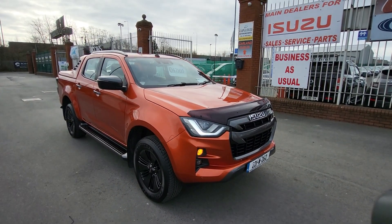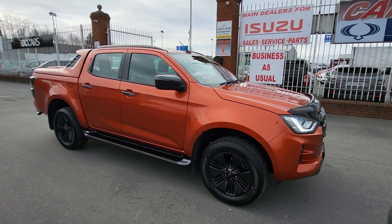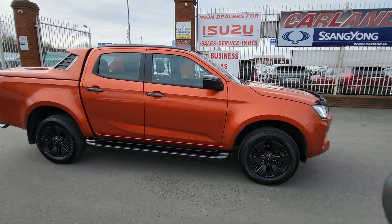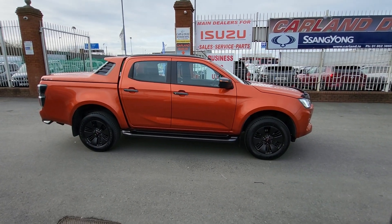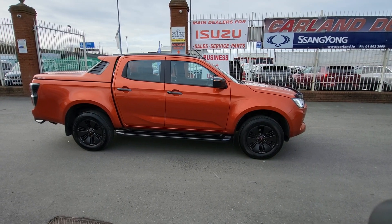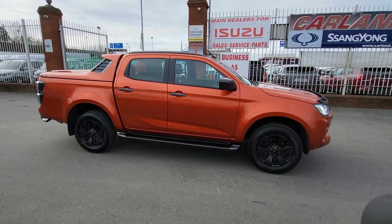Apply on our website at carland.ie — fill in all your details and you'll have an answer within a couple of hours. This is a complete one-off; we don't have them that often. There's actually a real shortage of jeeps at the minute, and this one is available. Give me a call — thanks very much for watching our video, have a great day, bye bye!